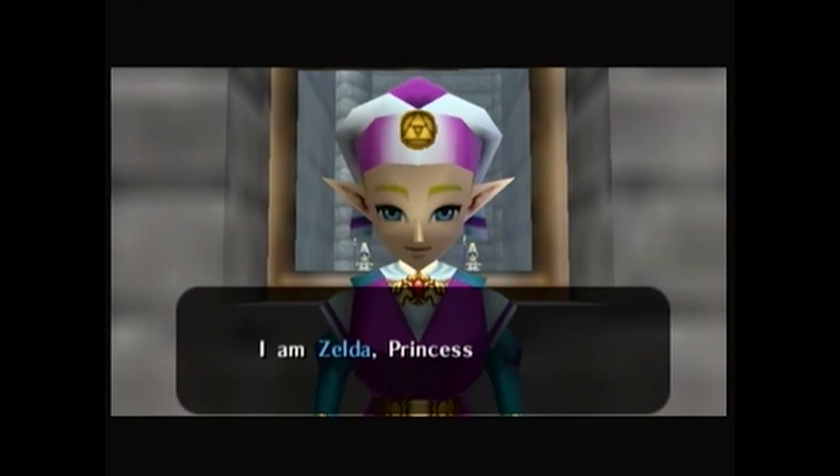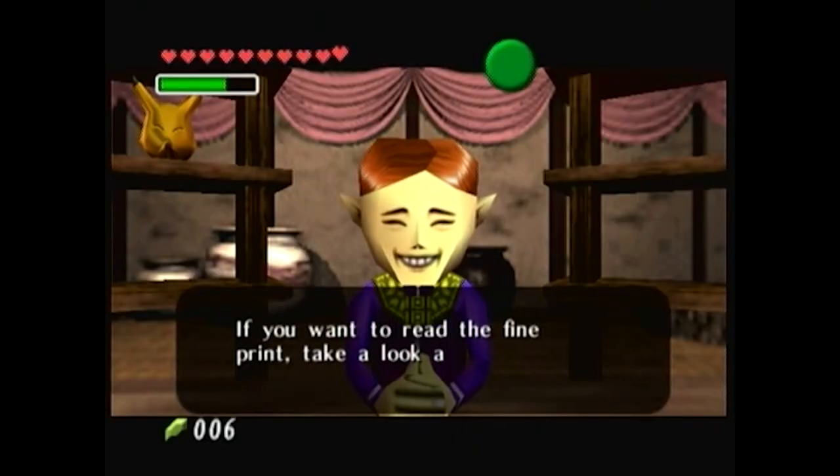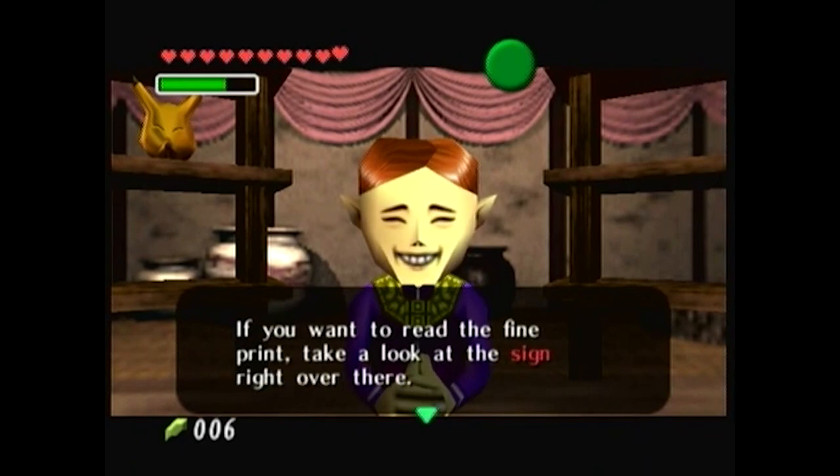And besides Link, you're literally saving the world — can't you just get Princess Zelda to give you some spare bottles? And while she's at it, get her to shut down the Happy Mask Shop. I'm convinced this place is a pyramid scheme.